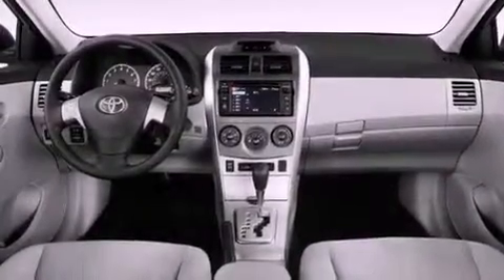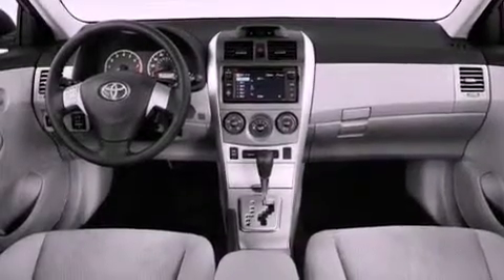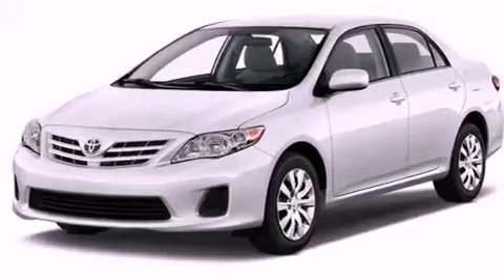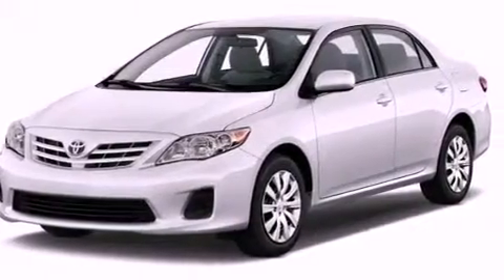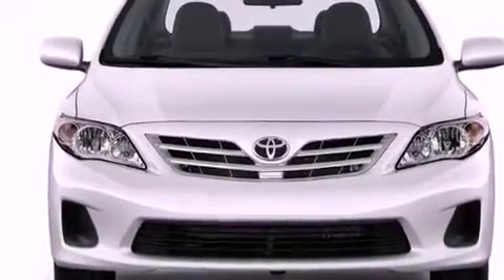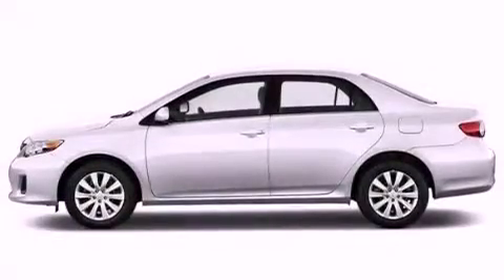All of the following features are included: an iPod-ready stereo system so you can take your music with you, a low tire pressure indicator, traction control and stability control systems, a CD player, and performance tires. An engine immobilizer theft deterrent system.